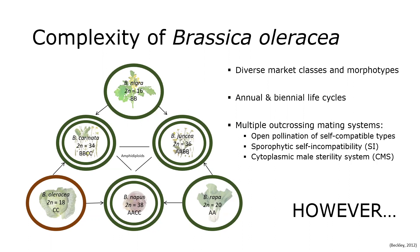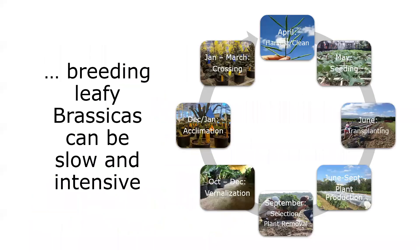However, breeding these leafy brassica types means dealing often with biennial types where it takes one year to go from seed to seed. It can be a slow and intensive process. This time of year we're making crosses in the greenhouse, hoping by summer to plant out in the field, then come September making selections, digging them up to vernalize, and bringing them back into the greenhouses next December or January to start making crosses again. We only get seed once a year.